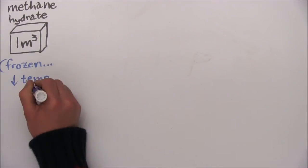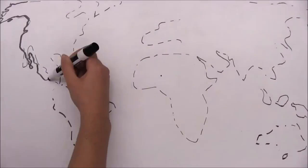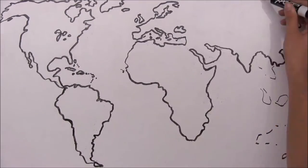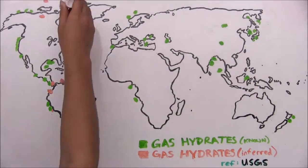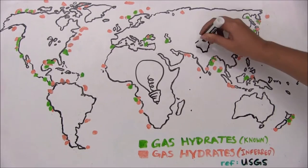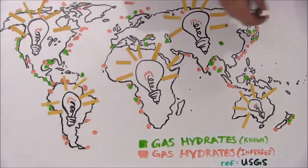Methane hydrates are ice-like solids that contain methane in a highly concentrated form. These shallow geosphere deposits have immense energy potential. Estimates of energy in global hydrate deposits are up to three times larger than all known fossil fuel reserves — that's enough natural gas to supply current global demand for over 100 years.